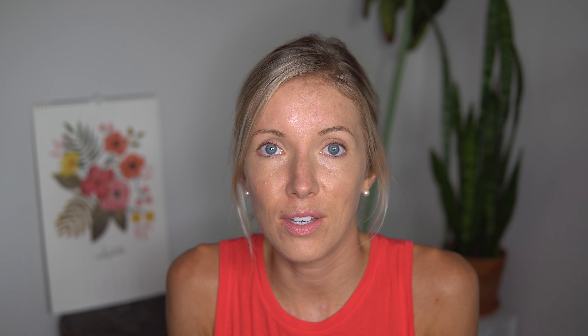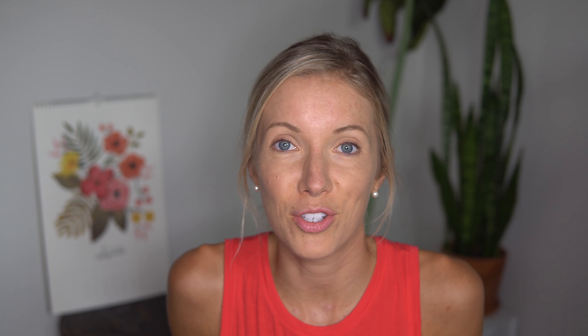My brushes last me a lifetime because once a week I squirt a little Dr. Bronner's body wash on there, get it really wet, suds it up, and run it through the water until the water runs clear — that's when you know it's clean. Then I hang it to dry. The next thing I use is another Bare Minerals powder with SPF 15 in the shade Tan. I use this almost as a bronzer, filling in the contour areas where shadows would typically hit your face to give it a little more structure.